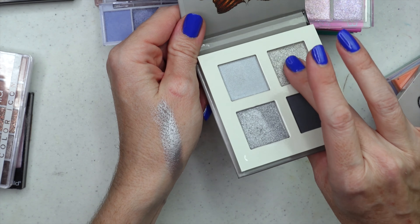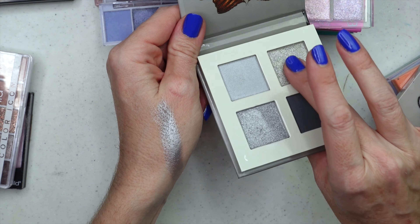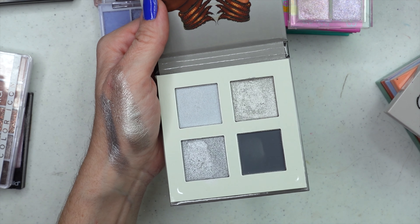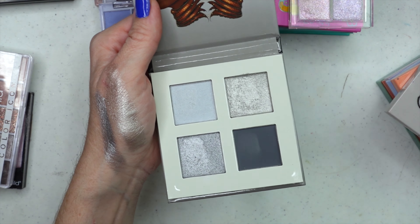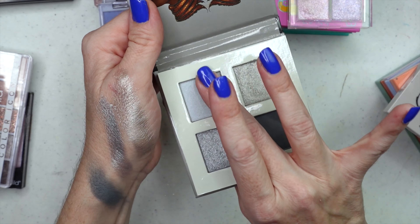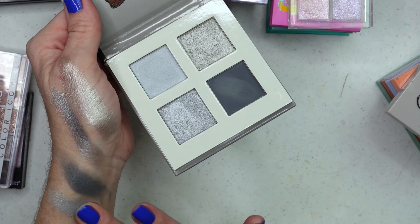This is a brand new one called the Rebel Grays by Juvia's Place. I love Juvia's Place and it's so pretty — I even swatched them. There's a cool gray and a warm gray. Oh my God, you can see the quality is there! And not only in the shimmers — it's a little crumbly — but these mattes have really become even better, smooth and soft. Juvia's Place is great quality anyway.